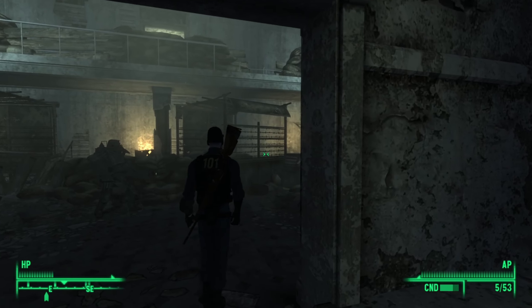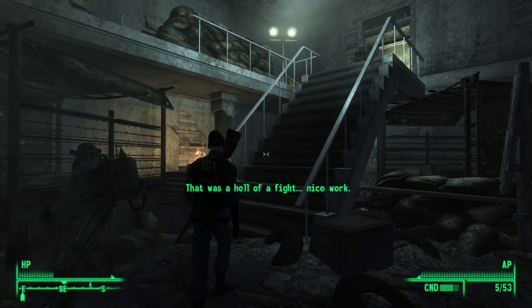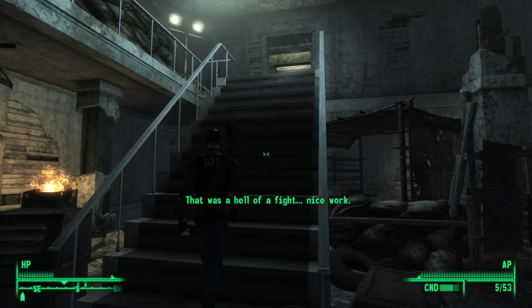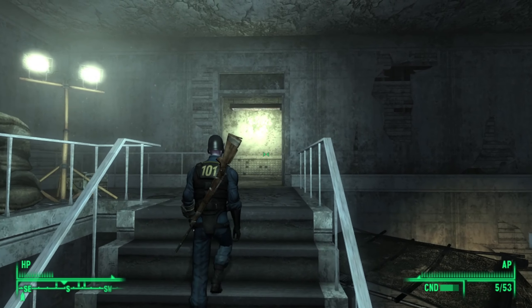In today's video, we're continuing with and discussing our journey through the Capital Wasteland in Fallout 3. Last time, we left Vault 101, fleeing for our life, but also in search of our father, who also fled the vault.